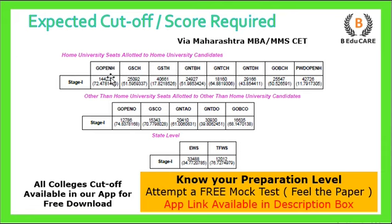Category-wise, you need to check the cast resolution shown — categories include Open, SC, ST, NTB, NTC, and NTD. The letter H stands for home university, and O stands for other than home university. You need to check the details accordingly.